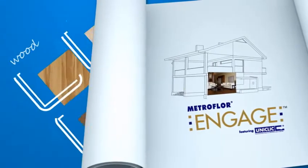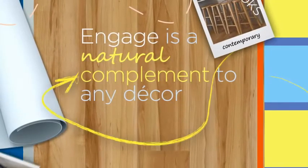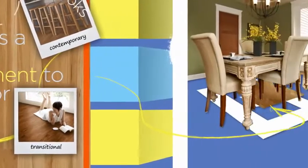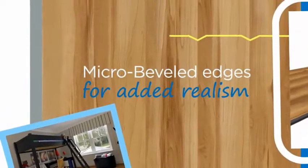With an array of wood, tile, and stone designs, Engage is a natural complement to any decor, from contemporary to traditional to transitional. Authentic surface textures make this flooring feel as real as it looks. Plus, Engage select planks and tiles feature micro-beveled edges for added realism.